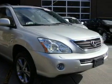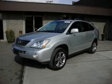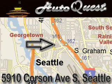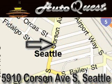This automobile won't last long at this price. Call and arrange a test drive now. AutoQuest is located at 5910 Corson Avenue South in Seattle. Our goal is to exceed all of your expectations to ensure that you'll return for future visits.